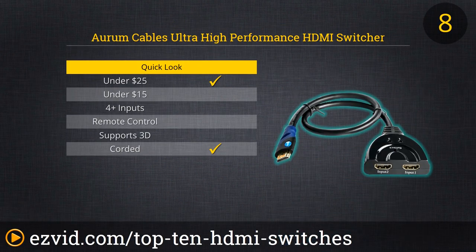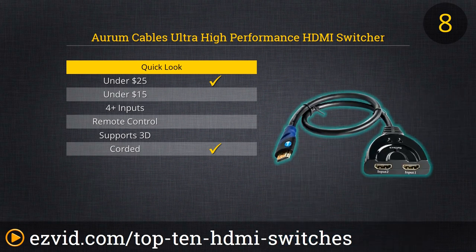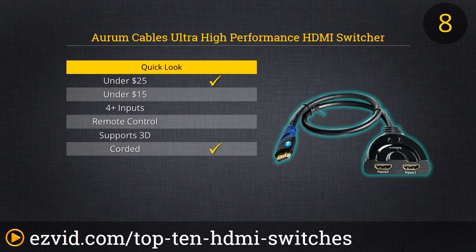Despite its highfalutin name, you'd actually be hard-pressed to find a simpler, more basic HDMI switch than the ultra-high-performance HDMI switcher from Aurum Cables. But for some people, simple is always best. This 2-input, 1-output switch doubles the capacity of any single HDMI port, and that's that. It's compatible with most all media formats, including 3D, and requires no external power source and no setup other than physical connection. If you need one extra HDMI port and want to keep things cut and dried, this is how to do it.